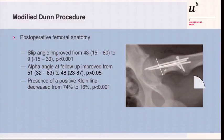This is the post-operative femoral anatomy in 42 hips. The slip angle was of course reduced to 9 degrees, the alpha angle down to 48, and the presence of a positive Klein line — indicating varus tilt of the femoral head — was reduced from 74% to only 16% after surgery.